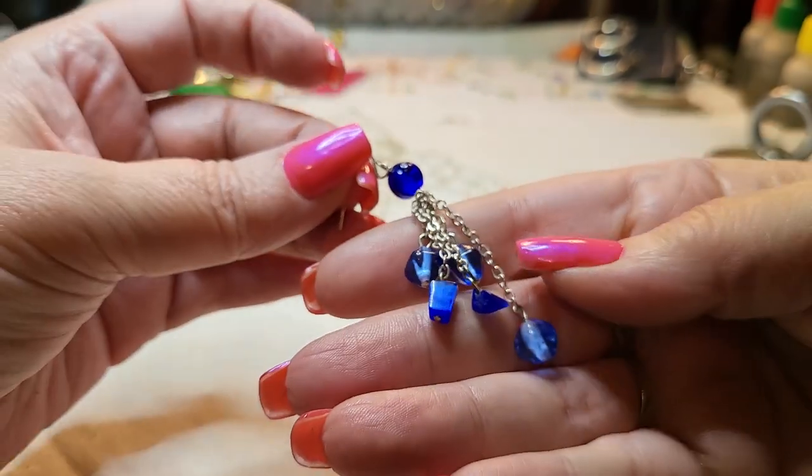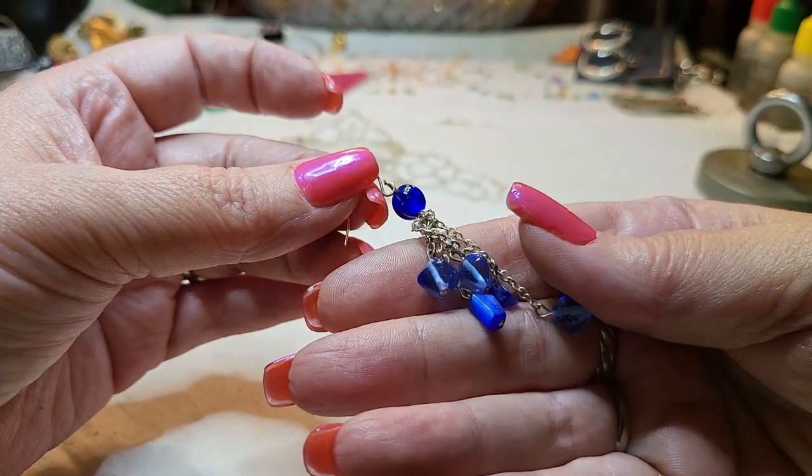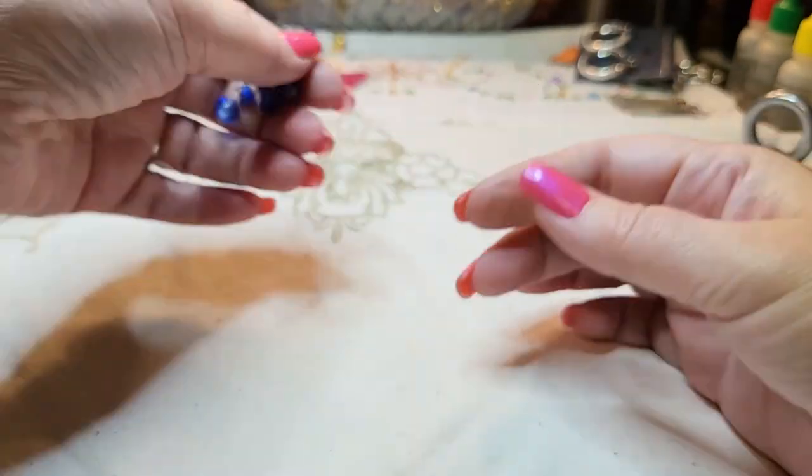We have another earring — glass and cat eye. Cute.